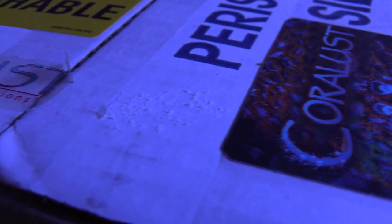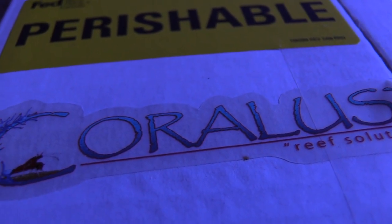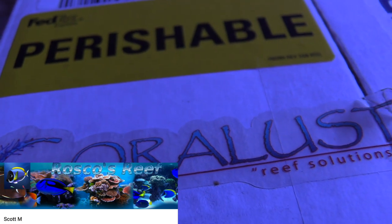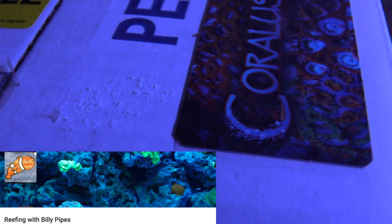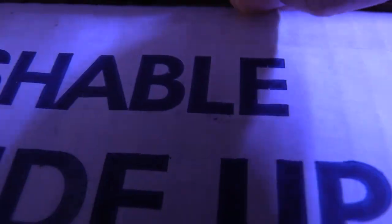What's up everybody, 915 Man here doing a video today. Got a little present as you can see — it's some coral shipped to me from Coralus Danny, Scott from Roscoe's Reef, and Billy Pipes Reefing. Billy Pipes sent me a package towards my 180-gallon build, which is pretty cool of them. I didn't ask for it but they offered, so I'm gonna go ahead and open this box up and see what I got.